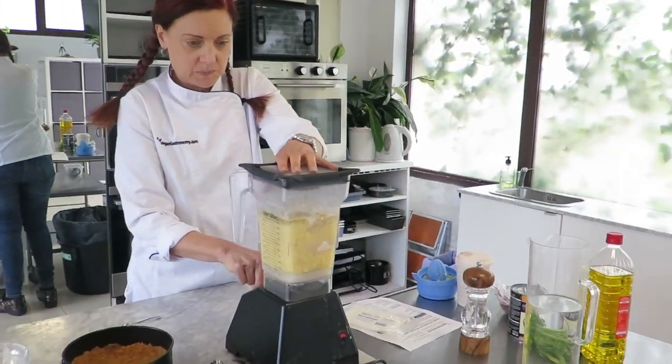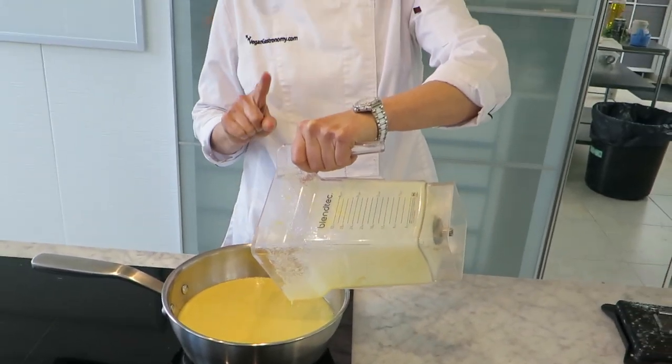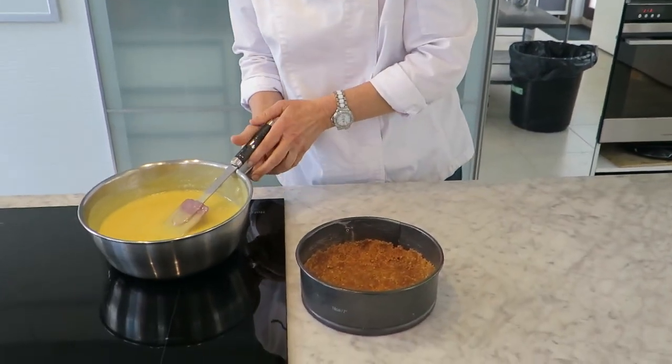Now you just blend everything up. While you don't need to bake this cheesecake, you do need to heat it up to 75 degrees Celsius. After it's heated up to 75 or higher, let it cool for a little bit and then pour it into your pan.